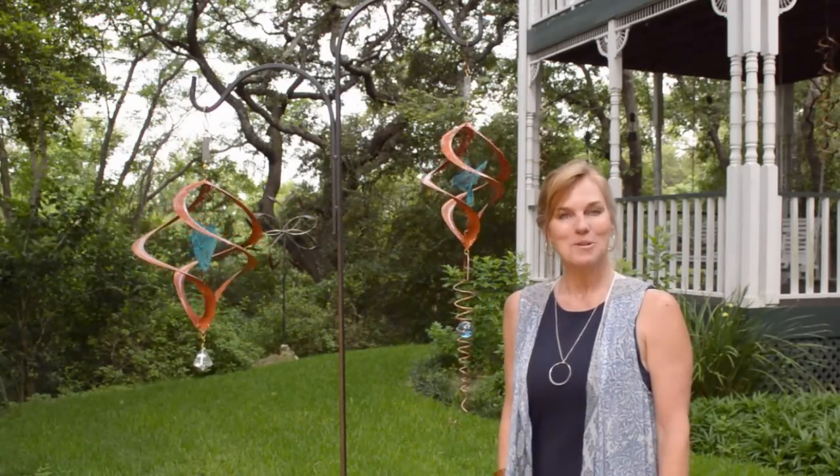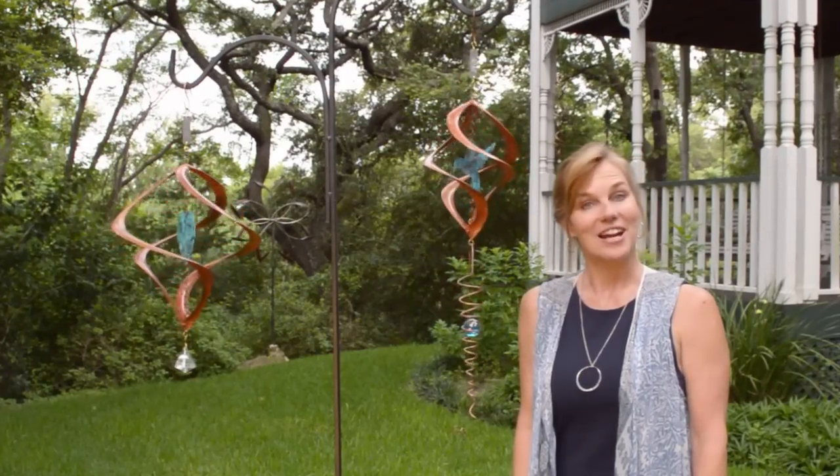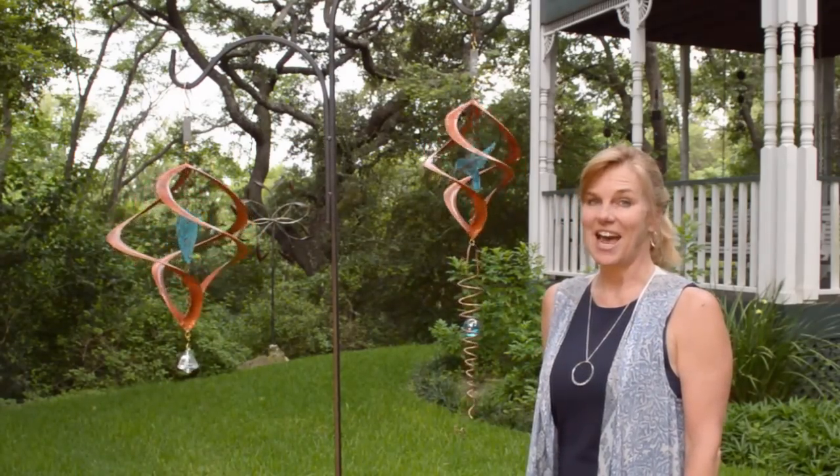Hi there. Welcome to Breezeway Arts in Austin, Texas. I'd like to share with you our line of Zenith wind spinners. These gentle turning spinners bring a calming peace to any outdoor setting.